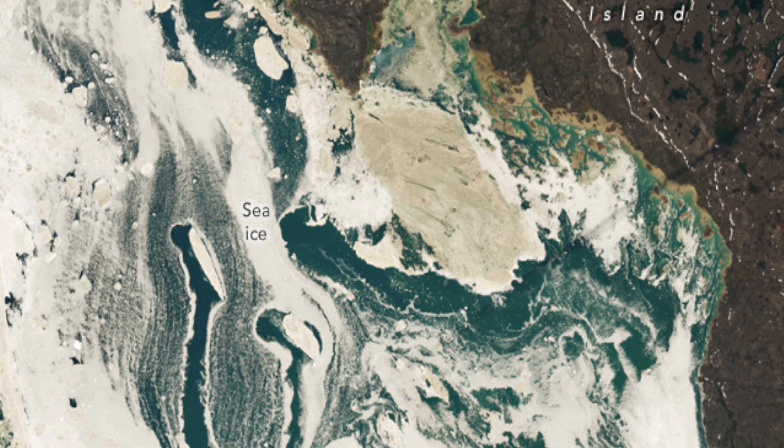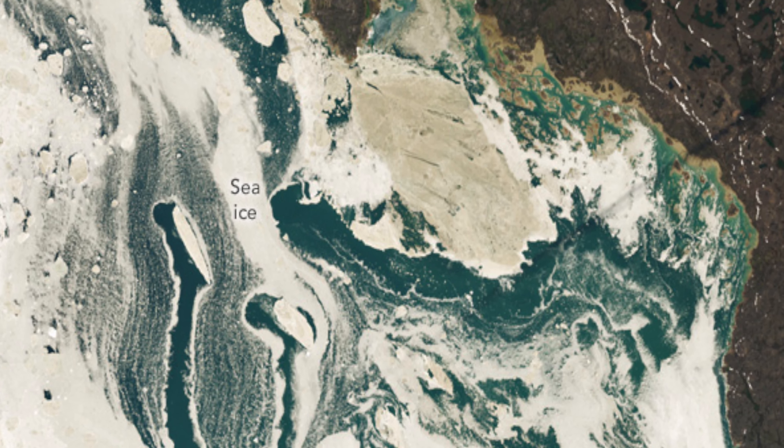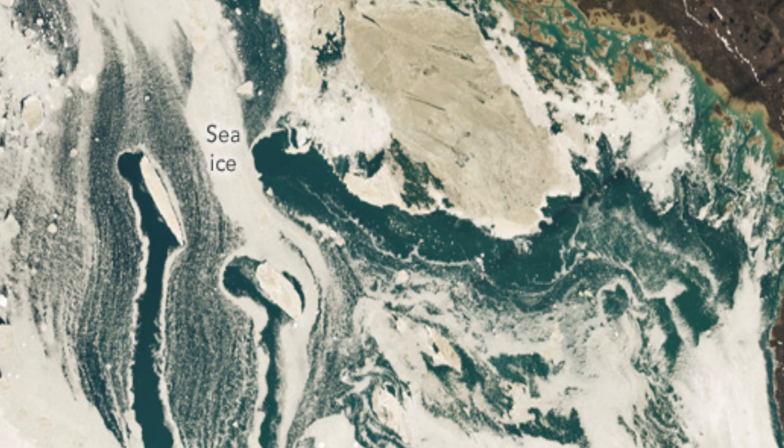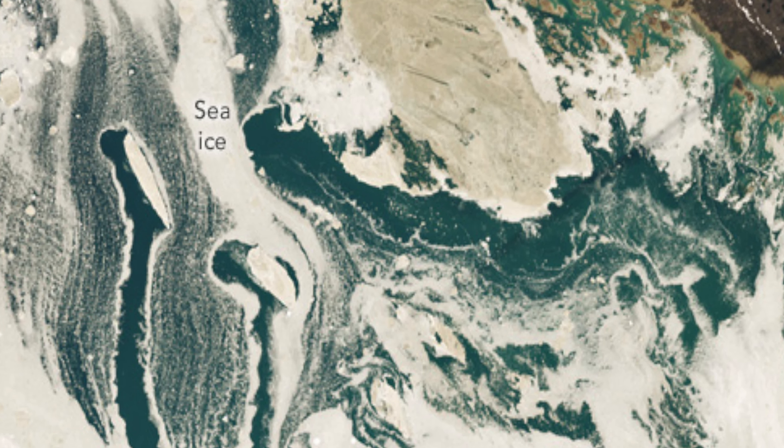As July, the Arctic's warmest month, reaches its peak, the once-solid ice fragments into fragile pieces, driven by currents, tides, and winds into swirling art-like designs on the water's surface.